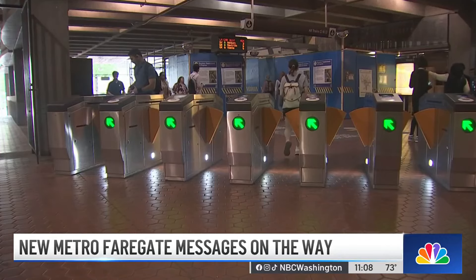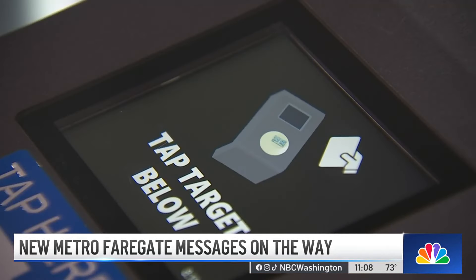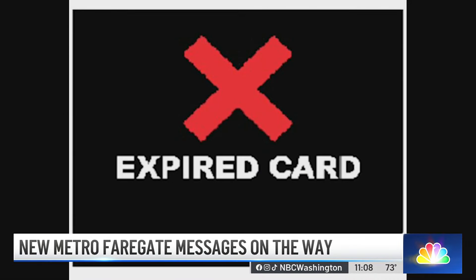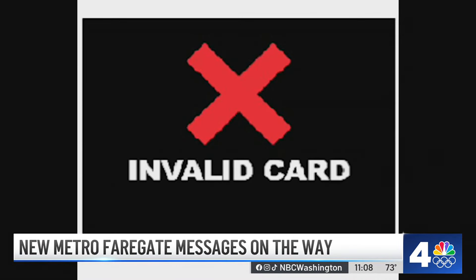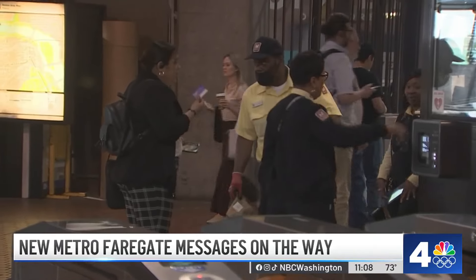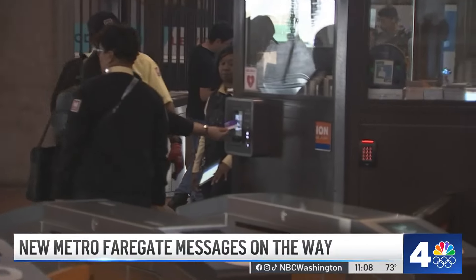It's kind of annoying when people are behind me and it looks like I don't know how to use a tap card or something. It's why over the next few weeks, Metro fare gates will start displaying new messages for deactivated, expired, or invalid cards. The hope is that knowing what's wrong sooner, instead of having to wait for help, could save you valuable time when commuting.